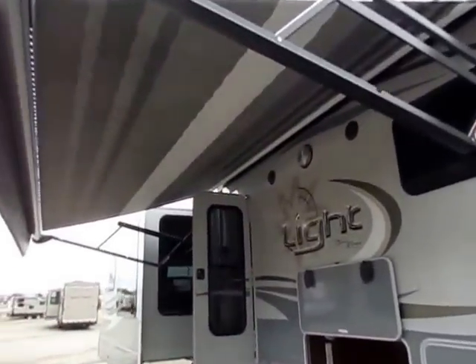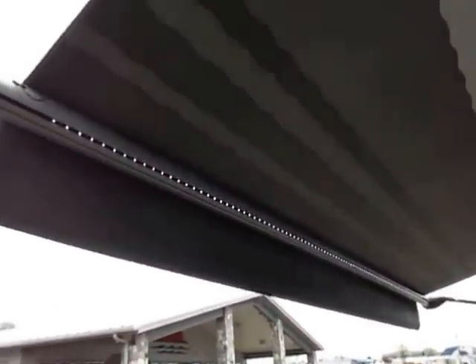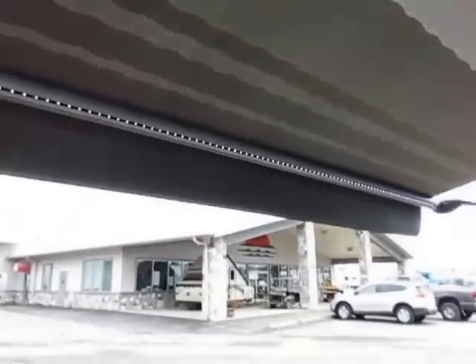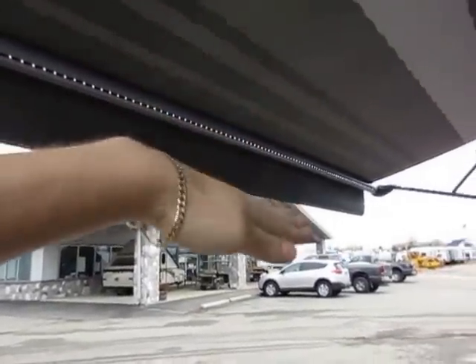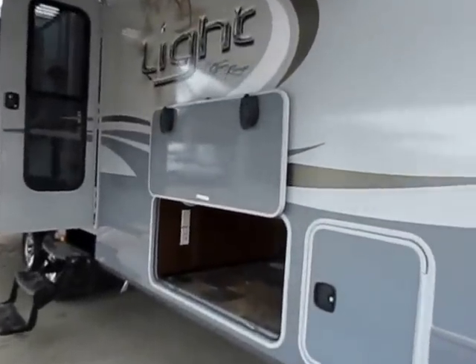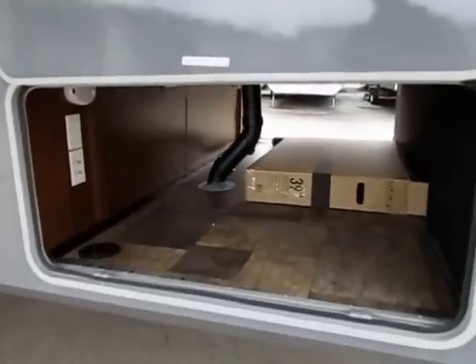Easy power awning right here, and I like that they put a pattern on it to really give it a knockout look. Notice that they put their lights right in the awning tube. With the power awning button, you can adjust the pitch of those lights. So if the lights are hitting you wrong, you can angle that away from you.